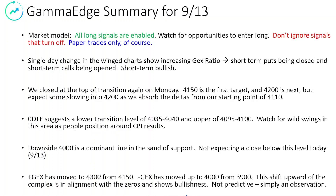Plus GEX has moved up from 4,150 to 4,300. Minus GEX has moved up from 3,900 to 4,000 — something to pay attention to here. The shift upward is in alignment with the zeros that we're seeing. This is not predictive; this is an observation — kind of what we call driving by our rearview mirror.